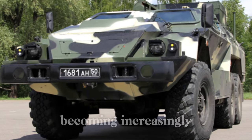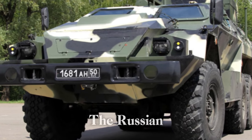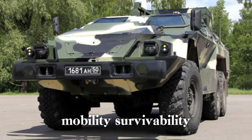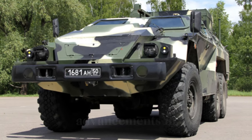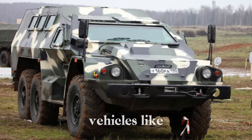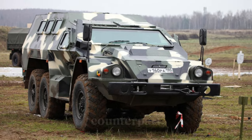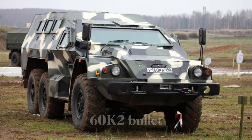With the modern battlefield becoming increasingly dynamic, the Russian army has been adapting its equipment to enhance mobility, survivability, and flexibility. Among the advancements in its fleet are wheeled vehicles like the 4x4 BPM-97 and its larger, more capable 6x6 counterpart, the SBA-60K2 Bullet.